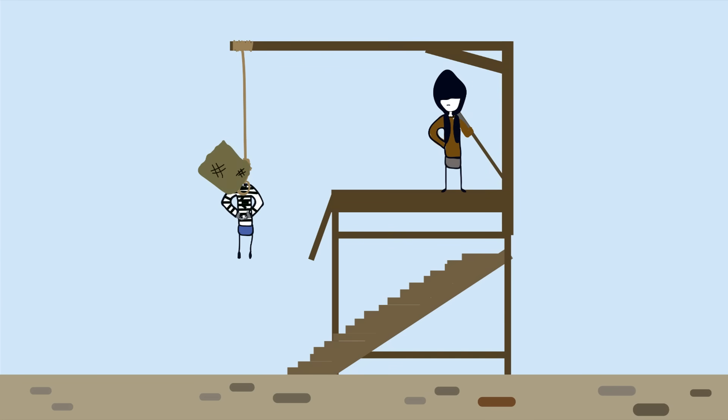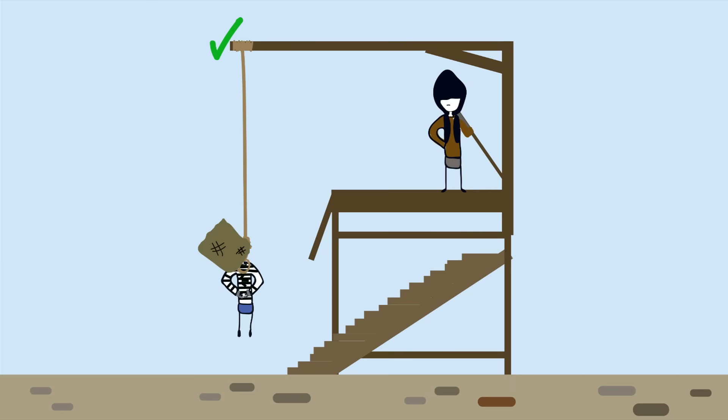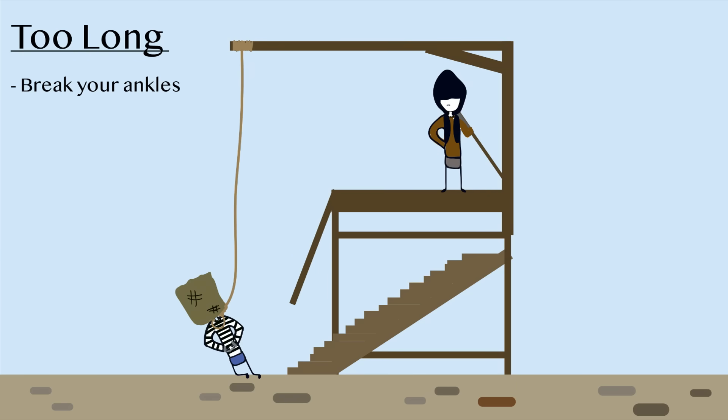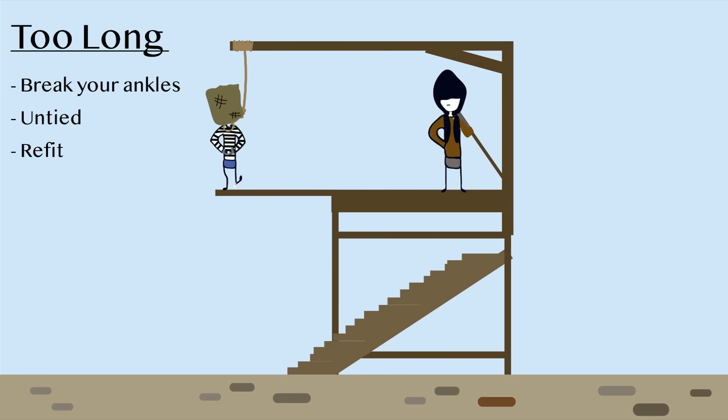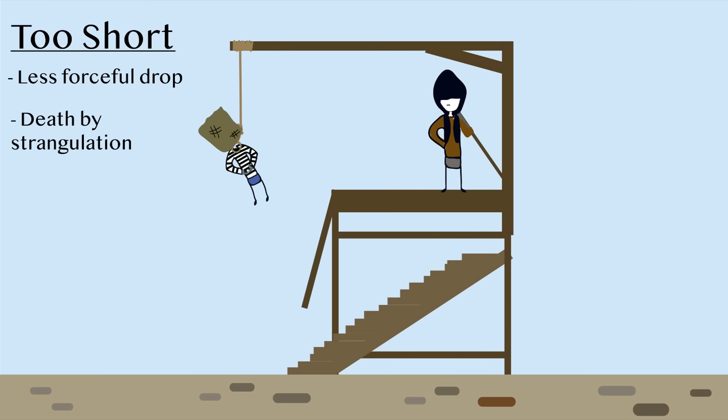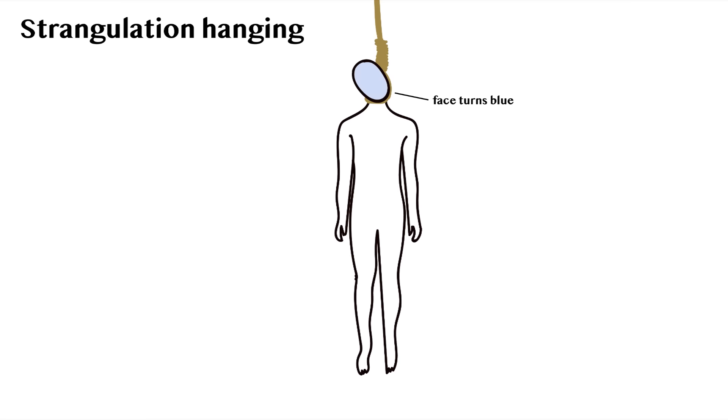Next, the rope length. The drop height may be sufficient to cause the hangman's fracture, but if the rope length is too long or too short, the height won't matter. Too long means you'll make contact with the ground, breaking your ankles, getting untied, refit, and dropped again. If it's too short, it will lessen the force placed on the vertebrae when dropped and may not rupture blood vessels, meaning you'll die through strangulation by compression of the airway. Strangulation causes the face to turn blue from lack of oxygen and produces petechiae, or small blood marks on the face and eyes caused by bursting capillaries.